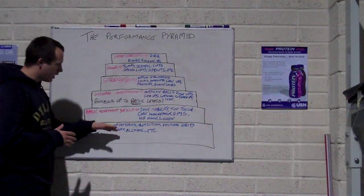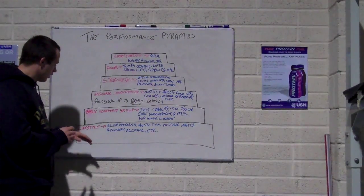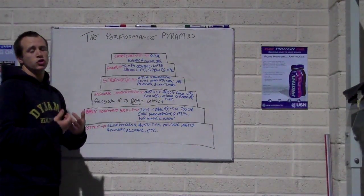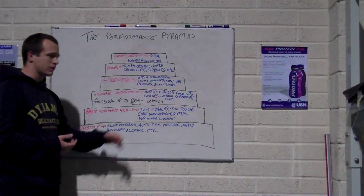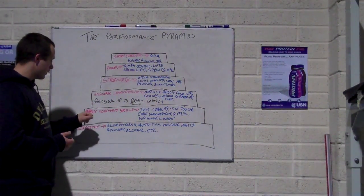I'll go through the different blocks and give you some examples of what's included in each. The lifestyle block includes things like your sleep patterns, your nutrition, your postural habits — such as whether you're sitting all day, slouching a lot — whether you're recovered, whether you're drinking too much alcohol or partying too much. All of those would be part of your lifestyle.